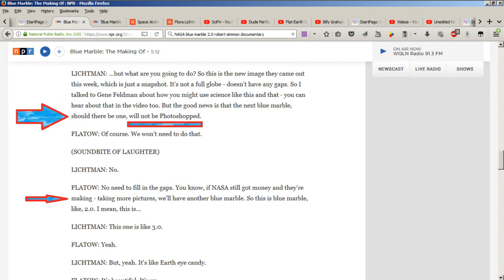This new image that came out this week is just a snapshot — it's not a full globe and it doesn't have any gaps. I talked to Gene Feldman about how you might use science like this, and you can hear about that in the video too. The good news is that the next Blue Marble, should there be one, will not be Photoshopped — there'll be no need to fill in the gaps. It's like Earth eye candy — it's really beautiful.